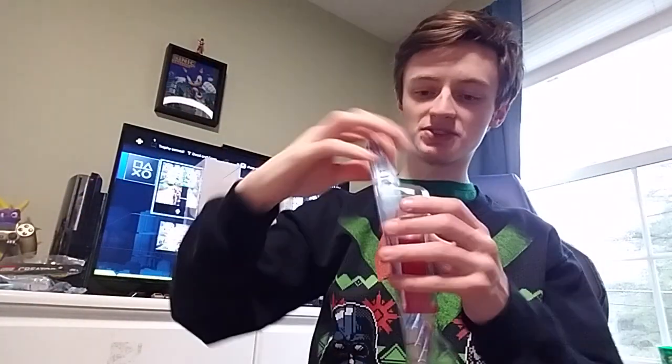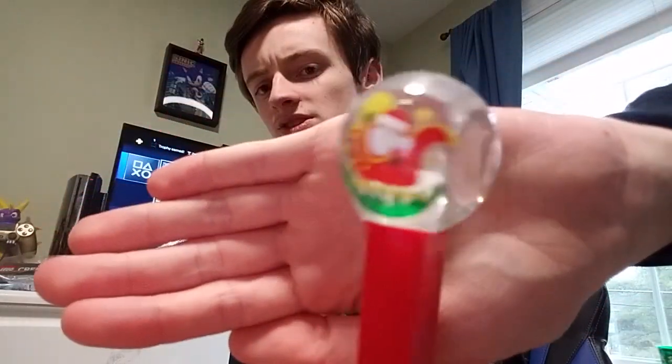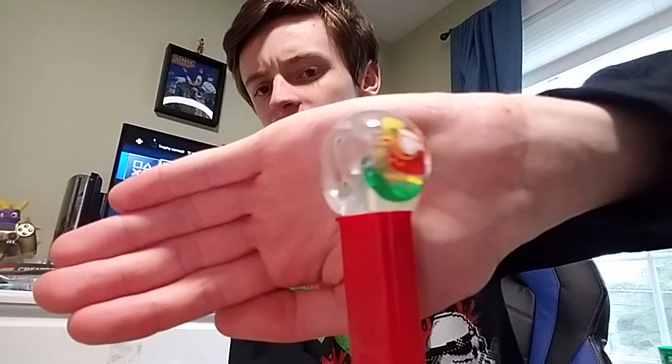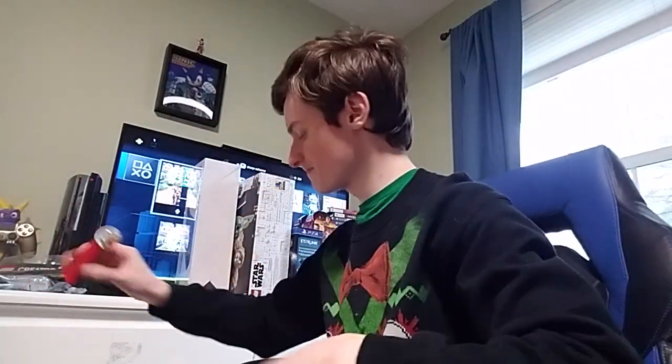Here's a Pez dispenser — it's a snow globe Pez dispenser. I'm literally just opening everything I got. It's like a little snow globe Pez dispenser, so that's cool. You even get little Pez — sugar cookie Pez, cherry Pez, and raspberry Pez.